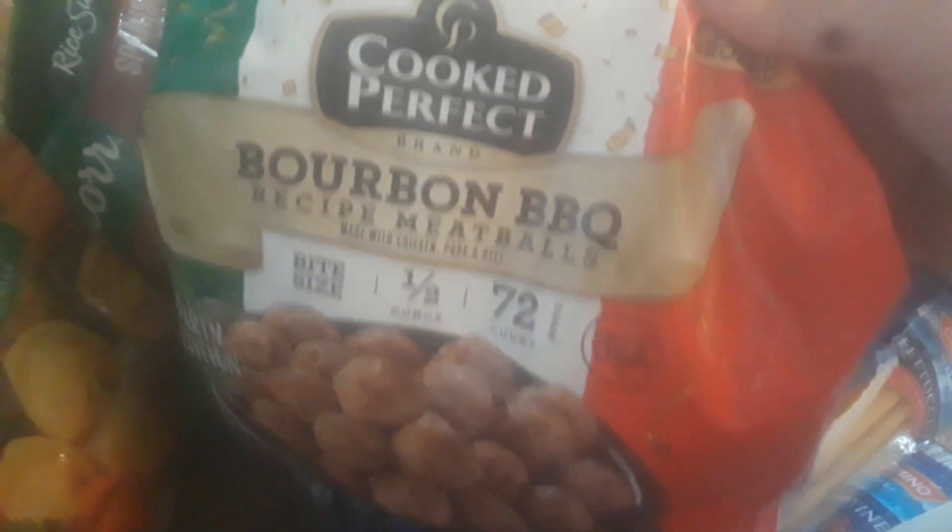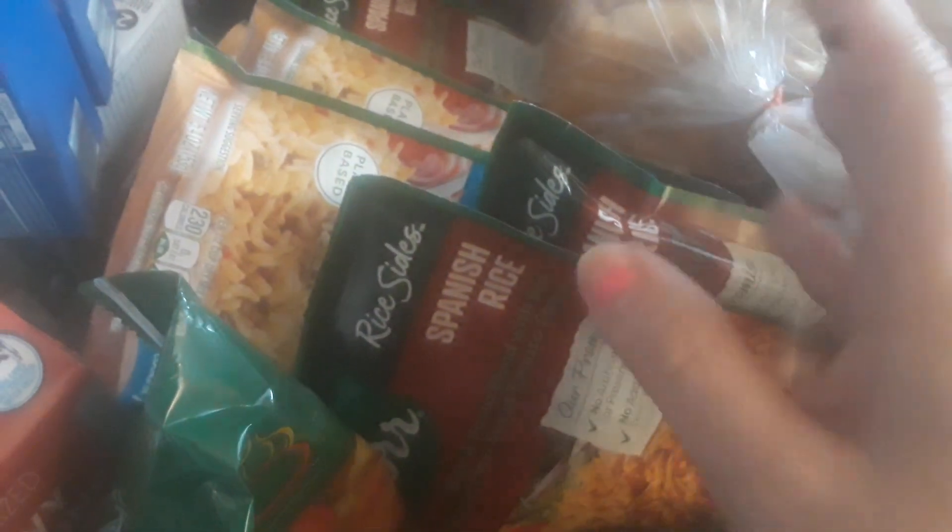Over here I got four pouches of fettuccine, and this big heavy bag of bourbon barbecue meatballs. It's a really big, heavy bag — full of little meatballs. I also got a whole bunch of these side dishes — I got like four Spanish rice and four Mexican rice.